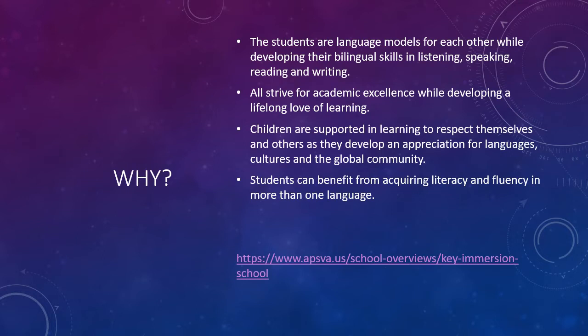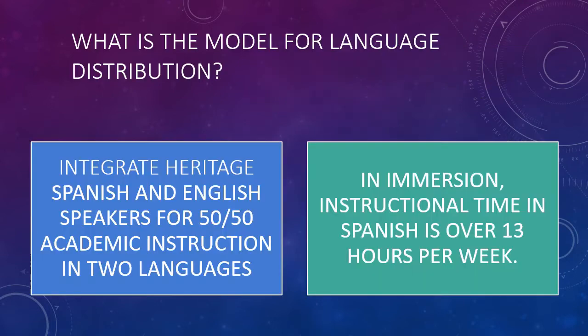Students can also benefit from acquiring literacy and fluency in more than one language. At Francis Scott Key Immersion School, the language distribution is a 50-50 model of academic instruction in the two languages. In the immersion program, the instructional time in Spanish can average over 13 hours per week.